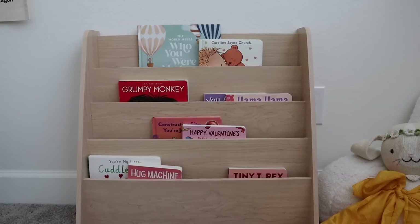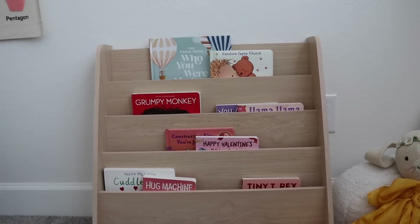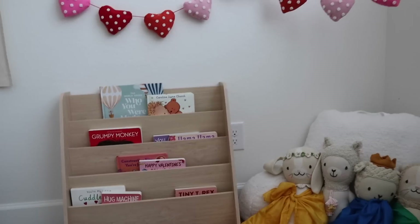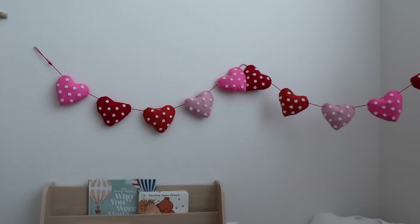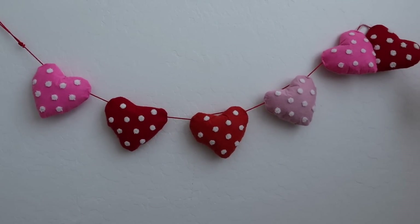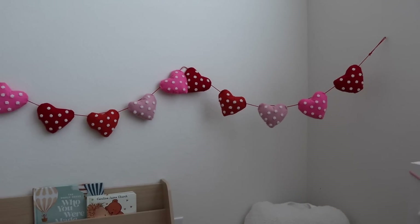If you guys saw my last vlog, you saw that I got some decorations for Valentine's Day. Over the weekend I did end up decorating, so I wanted to show you what the playroom looks like. The first thing I did was rotate their books — I love having seasonal books. I think it's so fun and it gets them ready for the holiday. I also did this little garland, which I think is so cute — it was pretty good quality, like $10 from Target.